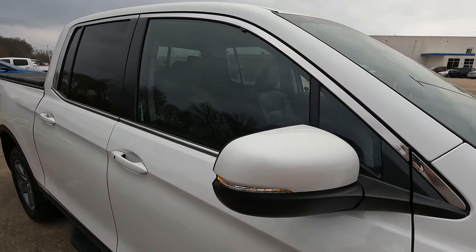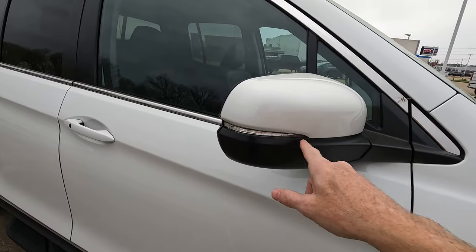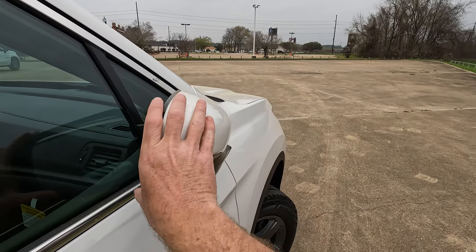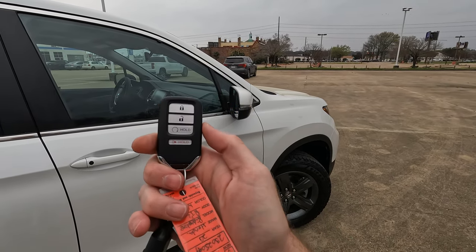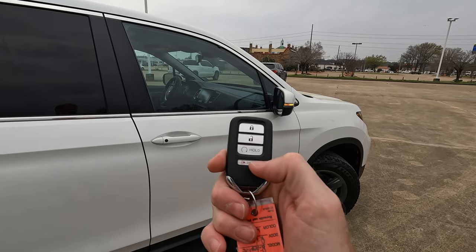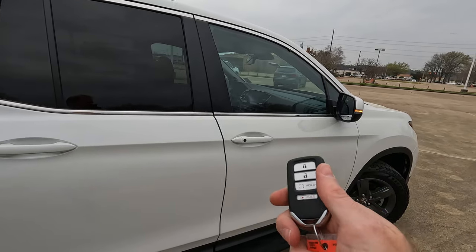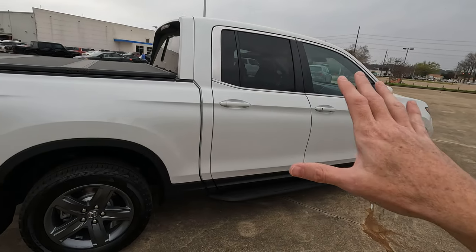The side view mirrors have body-colored mirror caps with a matte black finish on the bottom and turn signal indicators built in. They are heated, power adjustable, but manually folding. As far as remote start, you can see on the remote right here — lock, unlock, remote start — and a panic button if somebody's getting a little too close for your comfort. Obviously it is a proximity key. You can program it for the vehicle to lock as you walk away and set how far away you want that to be.